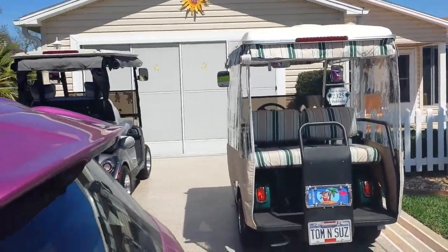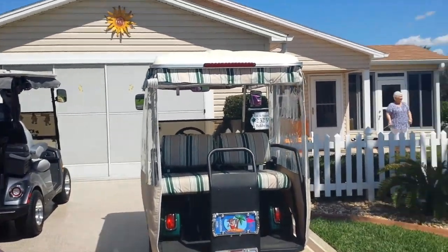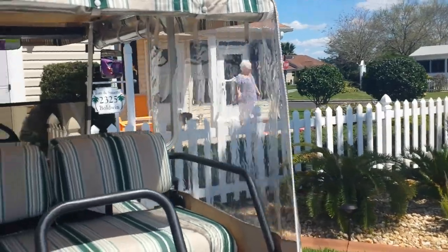I made it. There's no room in the driveway for me — they've got two golf carts and another one in the garage. Look at their tree, it's a palm tree. There's my mom and Bentley the dog.